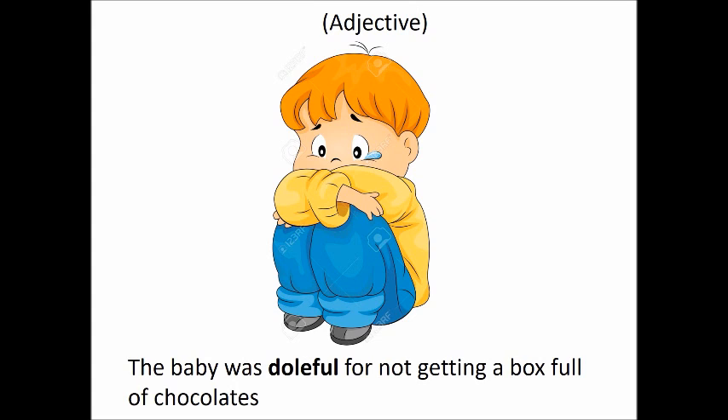The baby was doleful for not getting a box full of chocolates. Which means that the baby was sad for not getting a box full of chocolates.